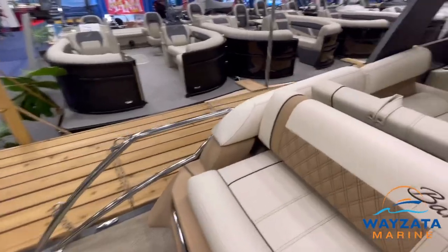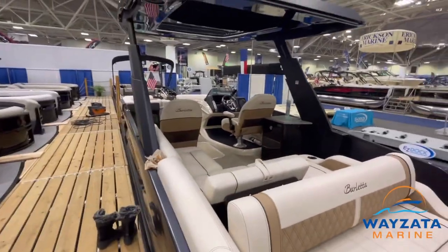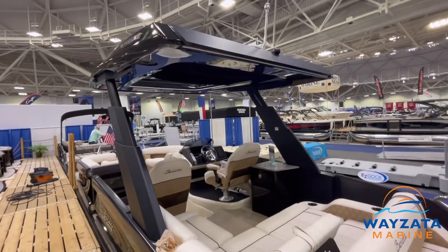So this is the Barletta 2023 Reserve. We invite you to come down to Wysetta Marine. See you next time.